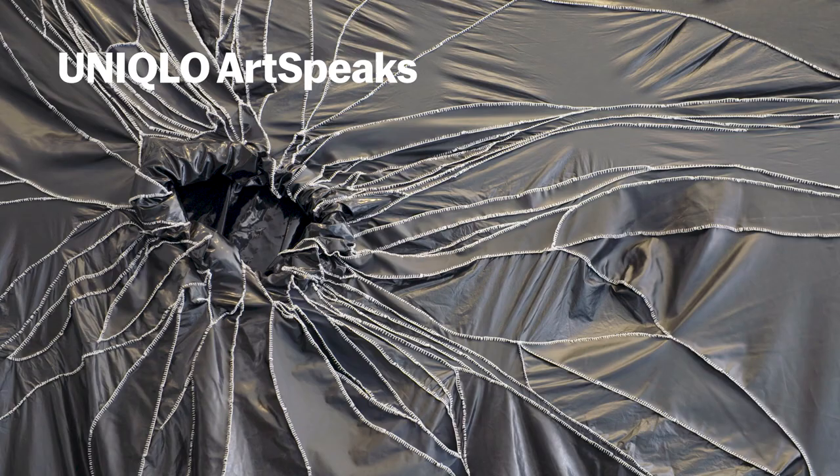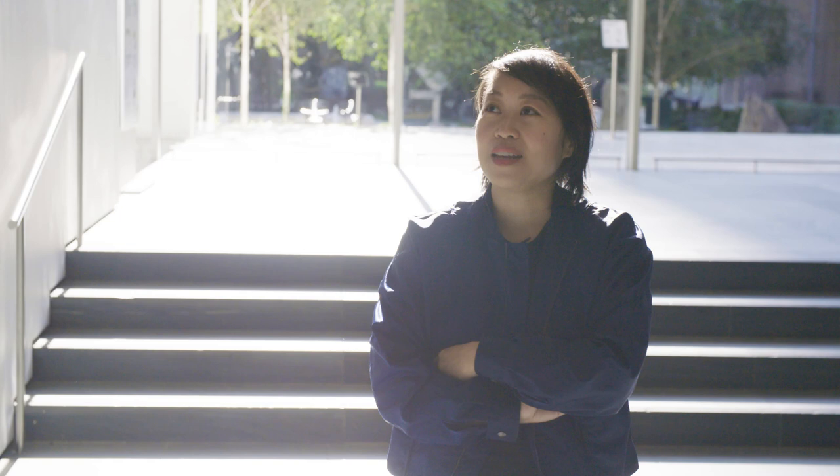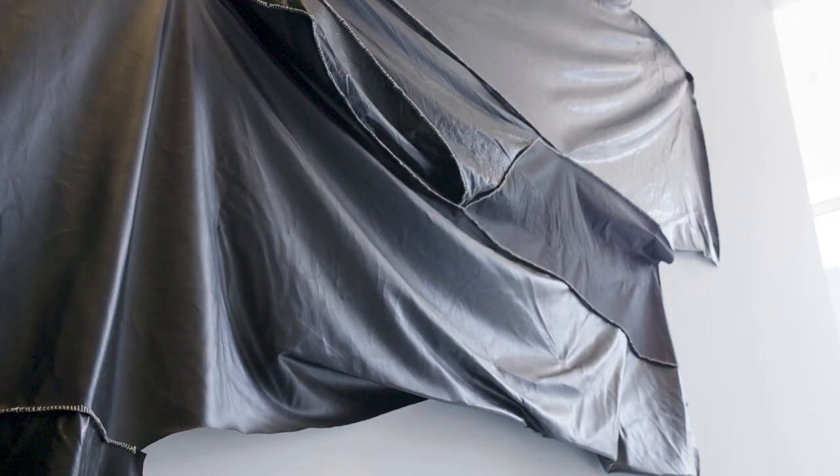My name is Michelle Kuo and I am the Marlene Hess Curator of Painting and Sculpture. I had known and followed the work of Rodney McMillian for some time and I was always struck by the ways in which he was able to really transform a space with very simple means. These huge swaths of vinyl fabric are often present in his work — he's often working with black vinyl in particular, and he might surround an entire space with it.